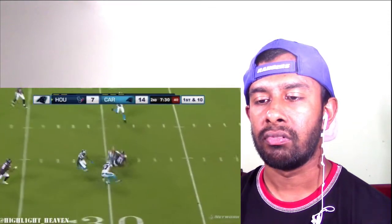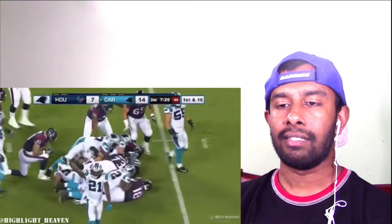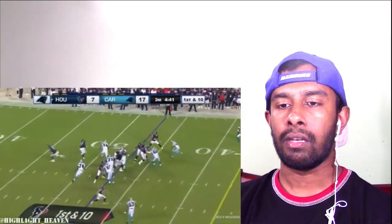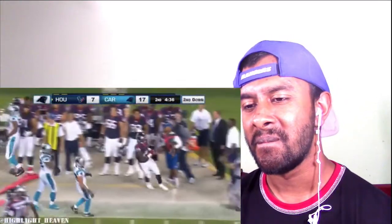Strong at the 34 — Panthers football. Foreman again — he hurdled the Panther defender and then got out of bounds.